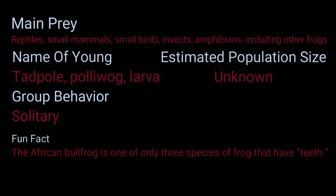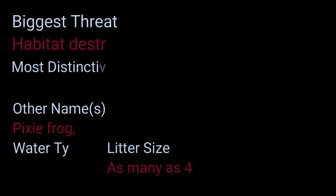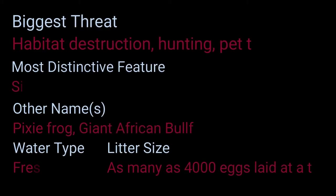Fun fact: the African bullfrog is one of only three species of frog that have teeth. Estimated population size is unknown. Biggest threats are habitat destruction, hunting, and the pet trade. Most distinctive feature is its size. Other names: pixie frog, giant African bullfrog.